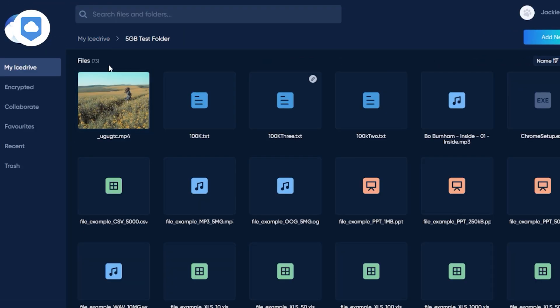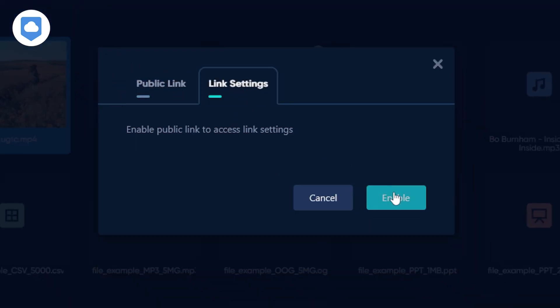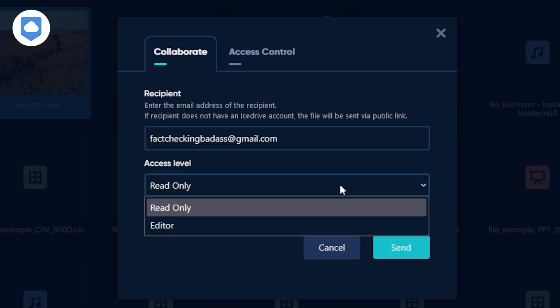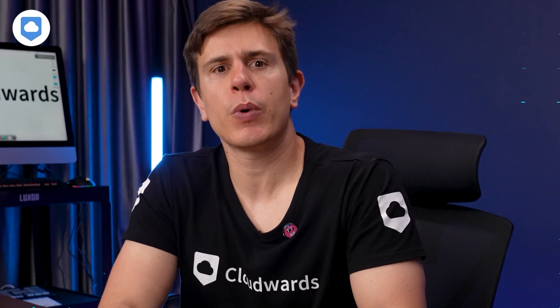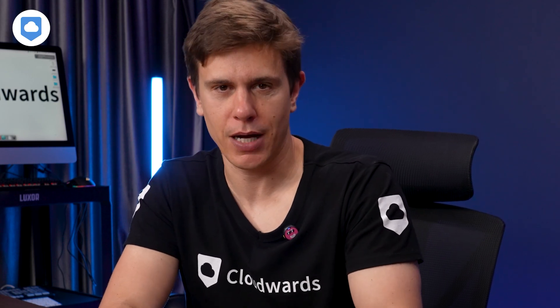Sharing files with iCeDrive is easy and secure. You can share files and folders with just a few clicks, and you have control over how these are shared. There are some security features for file sharing too, which I'll cover in more detail shortly. Speed is crucial — nobody wants to wait around for files to upload or download, especially when you're in the middle of a project. That's why we put iCeDrive through our in-house speed test to see how it stacks up.